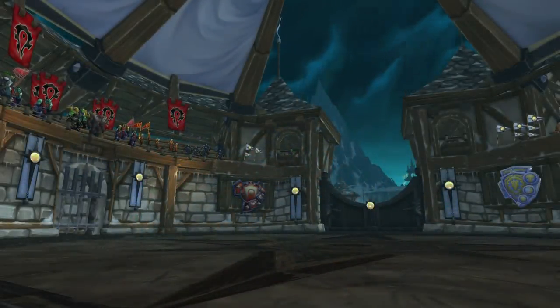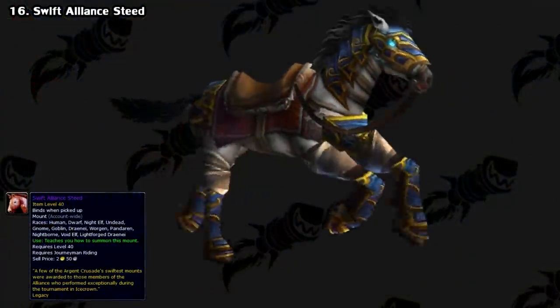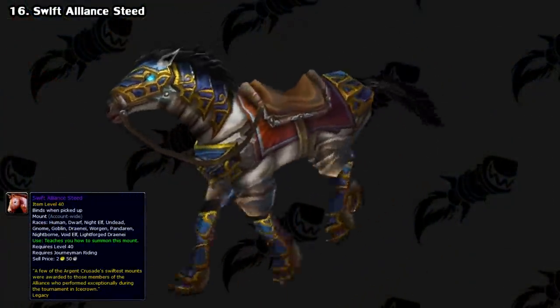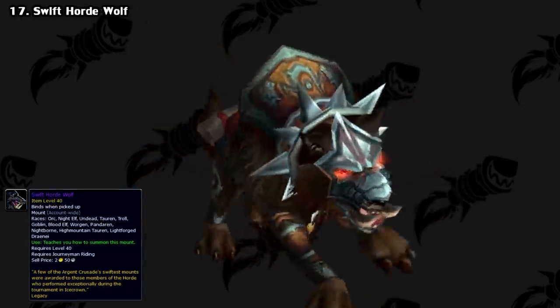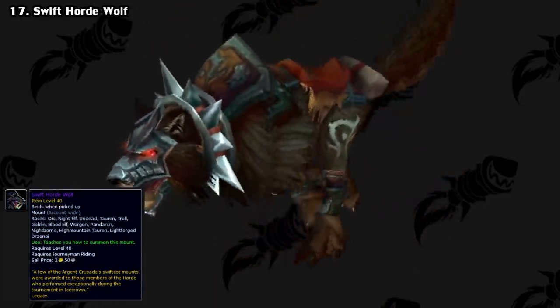And to follow the scheme with the other Wrath mounts, there were also 10-player counterparts for the same achievement. The Alliance got the Swift Alliance Steed, and the Horde got the Swift Horde Wolf.